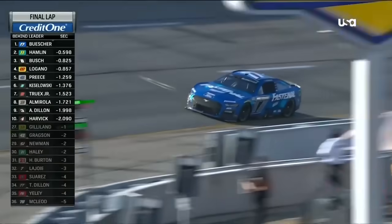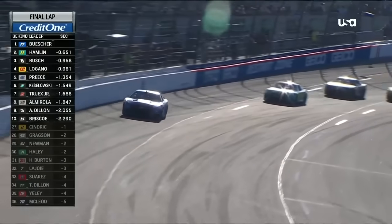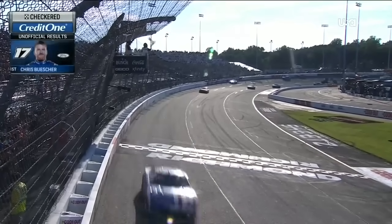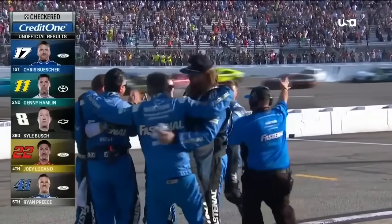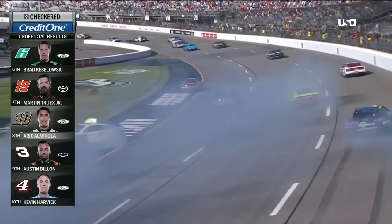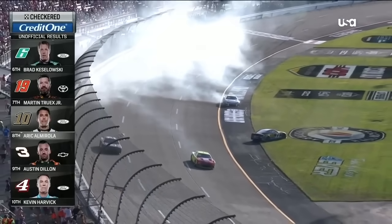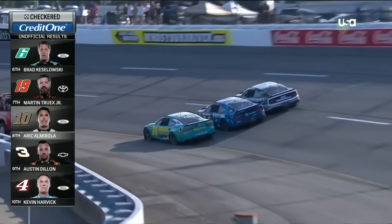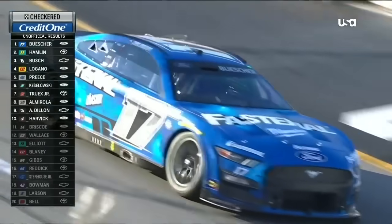The 30-year-old from Prosper, Texas — which has a population of 30,000 — is going to win in front of more than that here at Richmond! Buescher wins at the short track! Meanwhile, cars are wrecking at the back of the field — spinning around backwards on the front straightaway. Hendrick's involved, Allmendinger riding it out, the 77 also goes around, and it ties in Dillon. All those cars stayed out and got caught with worn tires. What a great day for Buescher!